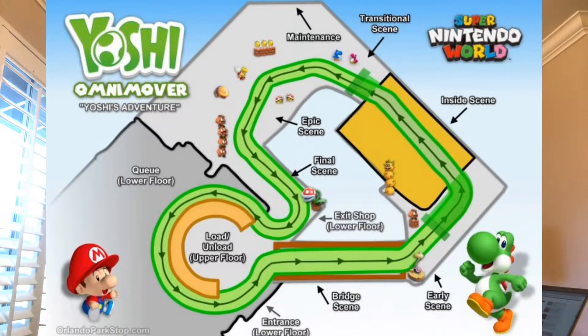You'll basically be riding inside the Yoshi vehicle, sitting on his back, much like Dumbo or something similar. Looking at the concept art, there's a load/unload section, then a bridge section where you load inside, a bridge that leads outside, and then you go through one of the pipes to go back inside into one of the indoor scenes.